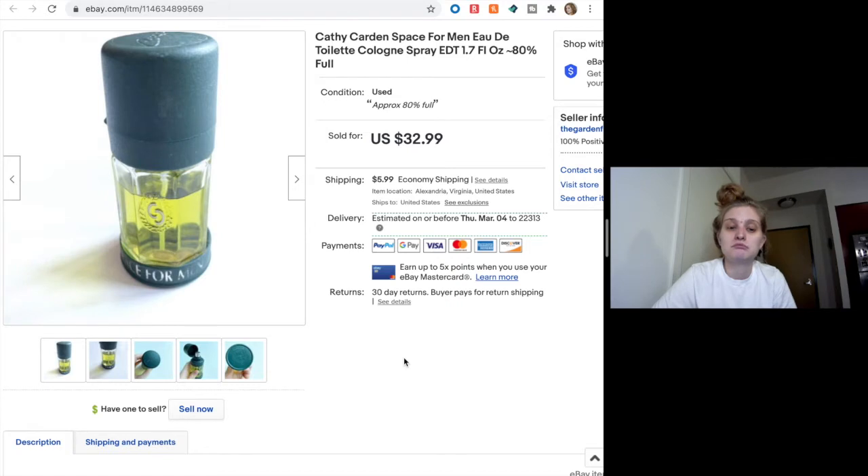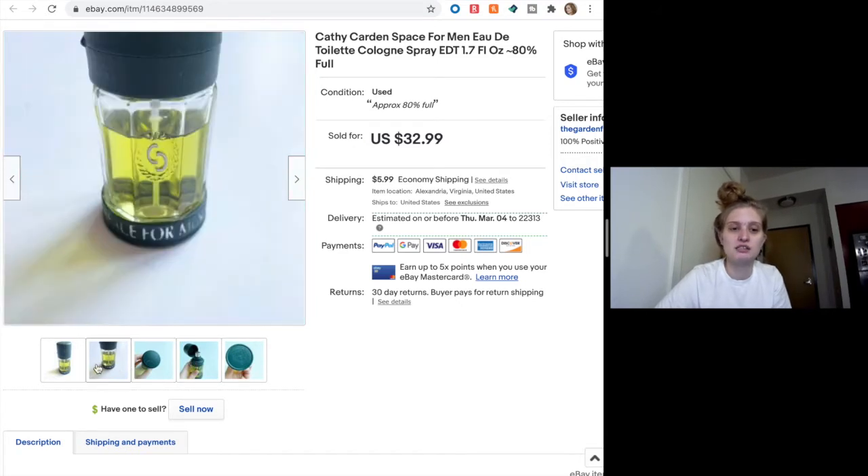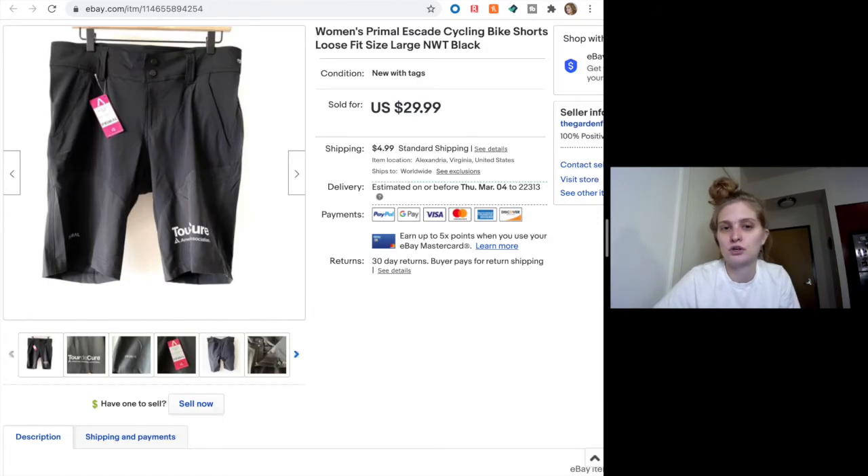I didn't have it for too long — it looked vintage-y and was a unique piece. I'm dabbling more in the beauty and cosmetics department and I'm loving it so far. They're selling relatively quickly and I'm thrilled. Yay for that cologne.